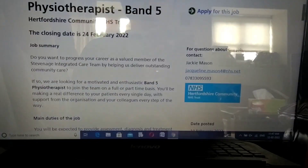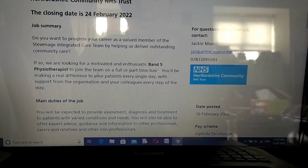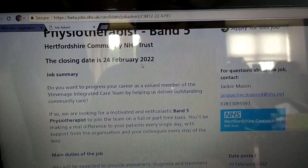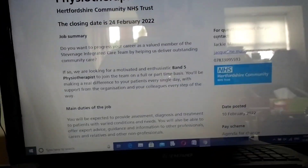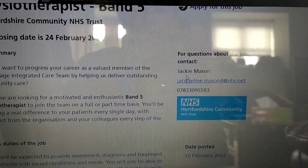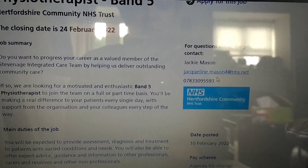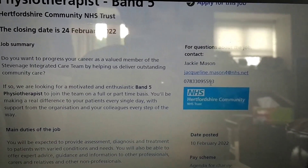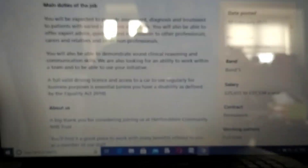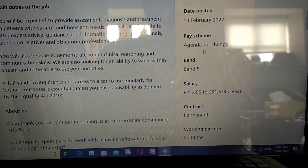Now you're going into the job role. You'll see the job summary and the closing date, which is 24th of February 2022. If you have any questions for this job you can contact the person listed - their email ID and contact number are given there. The date this job was posted was 10th of February.